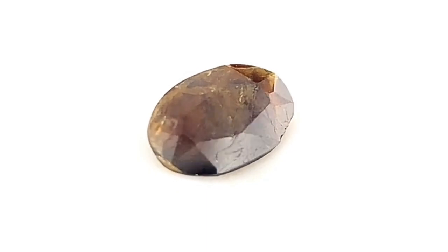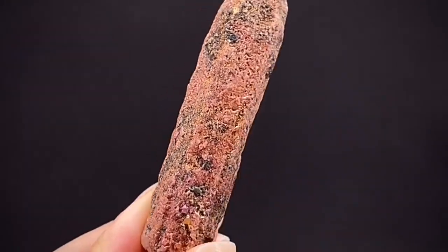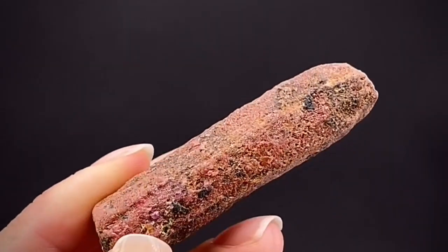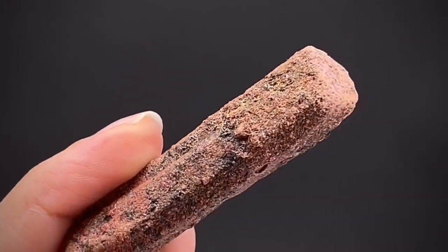This rare gemstone is extracted from a rock called skarn, which is a type of metamorphic rock that forms near igneous rocks rich in calcium, iron, and magnesium, which may also contain rubies.